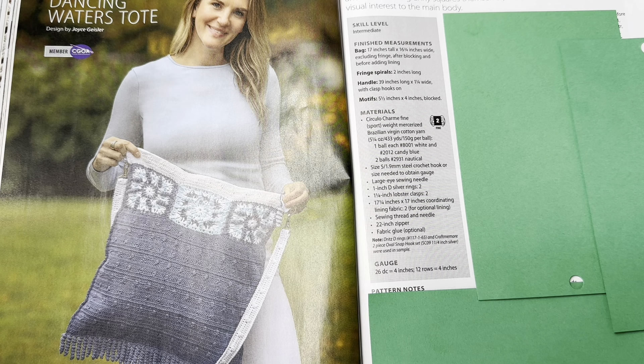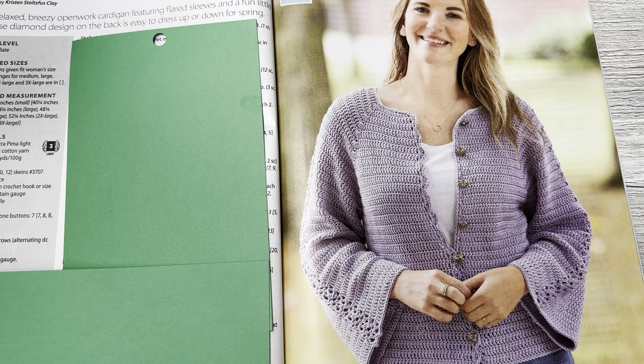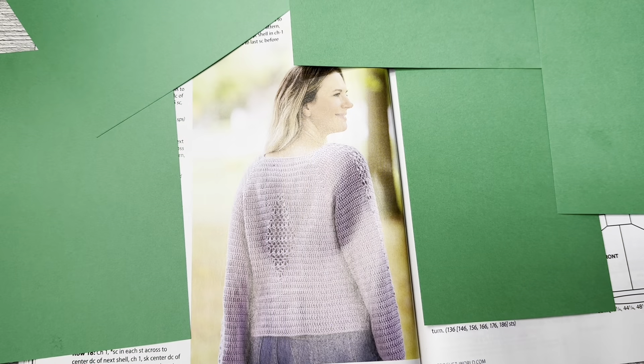This is the Soft Lavender Cardigan by Kristen Stoltzfus Clay. This relaxed, breezy openwork cardigan features flared sleeves and a fun little surprise diamond design on the back, easy to dress up or down for spring. It does look very easy — I like the arm detail. Skill level is intermediate, finish size small through 3X. Uses Cascade Ultra Pima light DK weight yarn, number three. The next page shows the back — very nice.